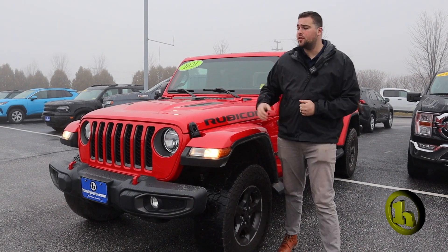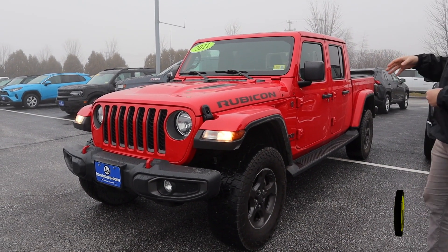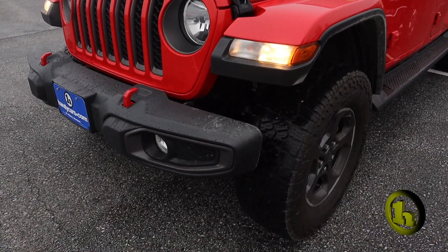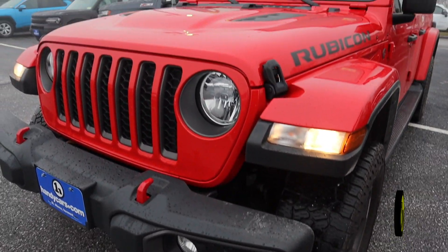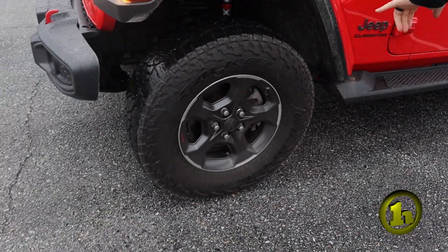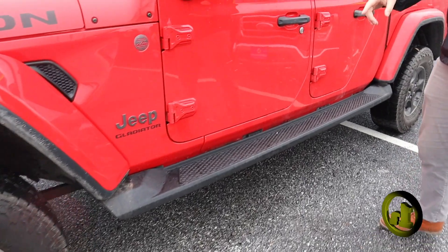First of all, I want to thank you for inquiring on this beautiful Firecracker Red Jeep Gladiator. This is a 2021 Rubicon edition. These things are pretty sweet. This one has the removable top. I love the color — it looks great with the rims. You got a set of running boards here as well.